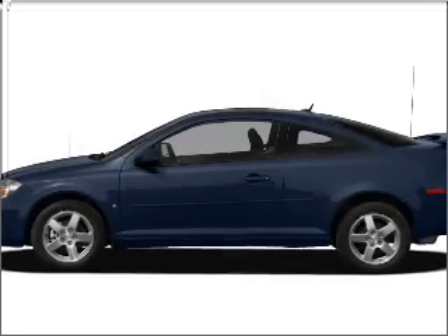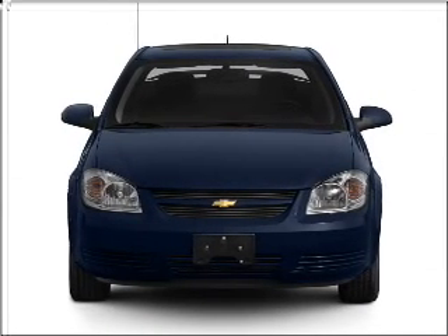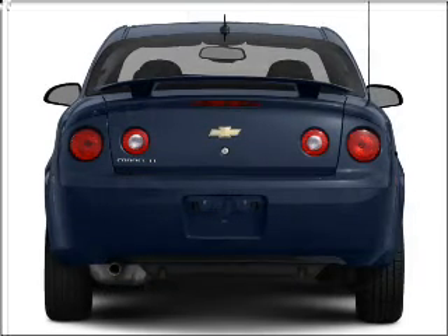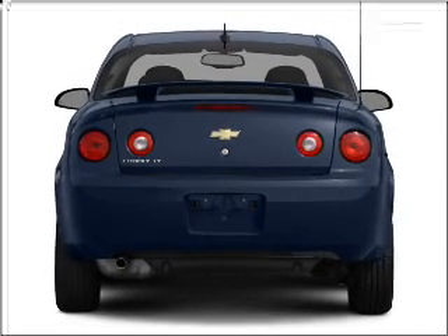Get noticed in this 2009 Chevrolet Cobalt. If you're looking for a first-rate auto, this one could be yours today. With an efficient four-cylinder engine connected to a smooth-shifting automatic transmission.